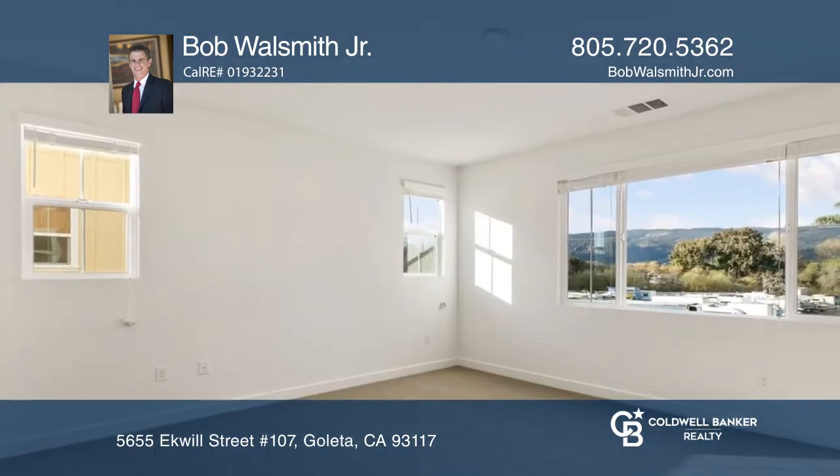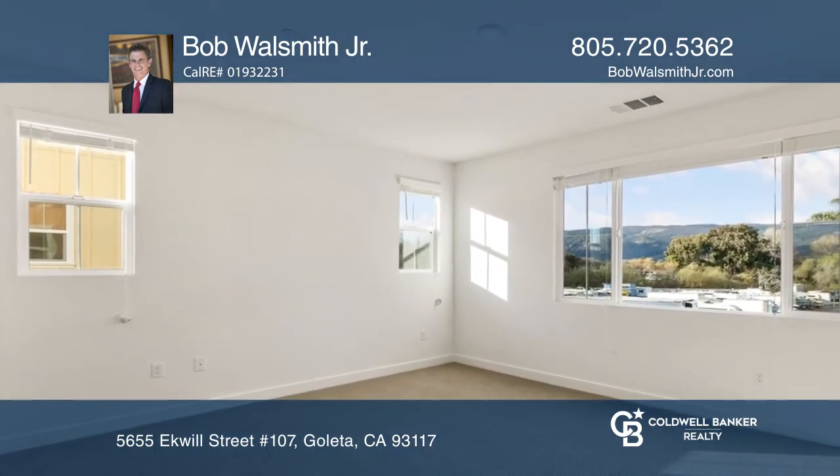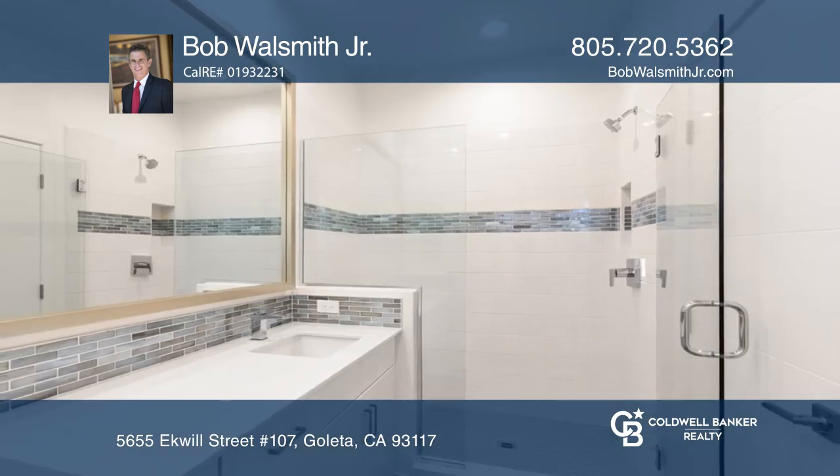The master suite includes a custom bath with dual sinks and a privacy door. Two balconies add to the space.